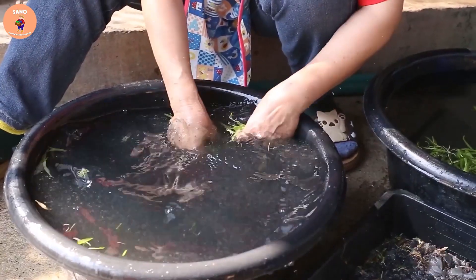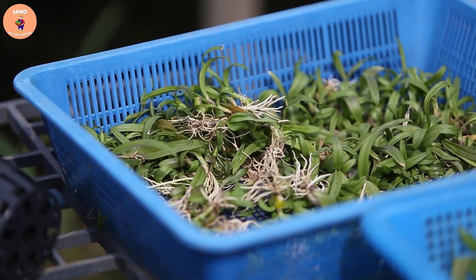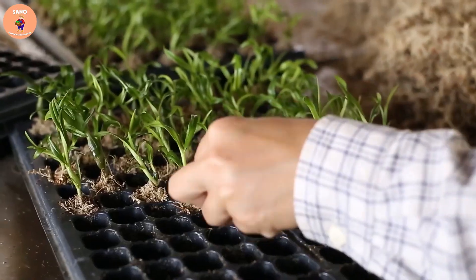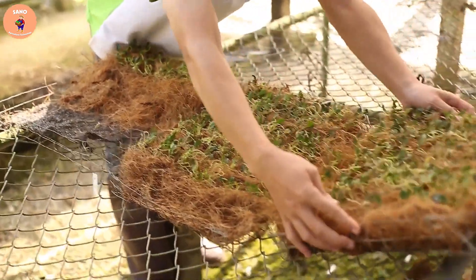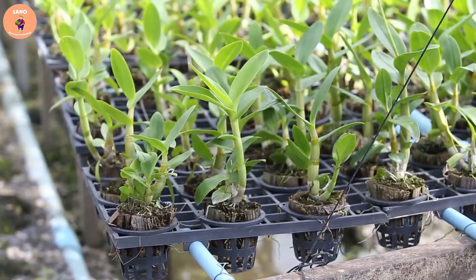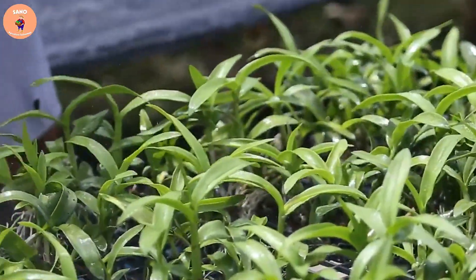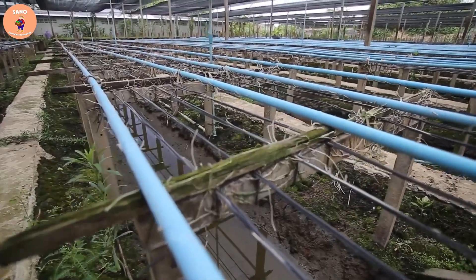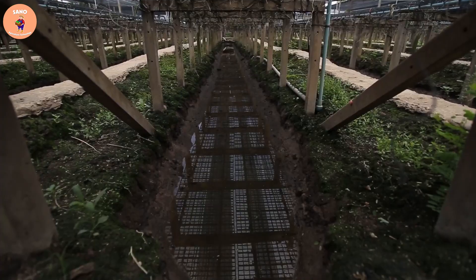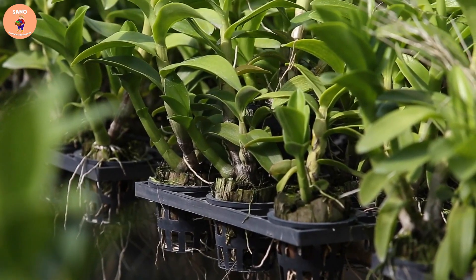Orchid sprouts are often placed in glass bottles filled with nutrients to nourish and stimulate rooting. After rooting, the plants will be washed and placed in baskets with coconut fiber. An automatic watering system will help provide enough water and nutrients for orchids to grow. After the plants have grown to about 10 to 15 centimeters, they will be planted on black nets to help support the growth of the plants.